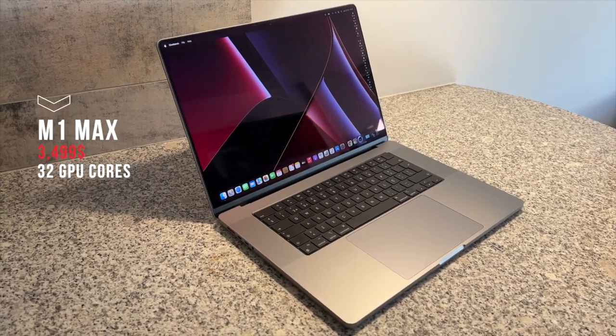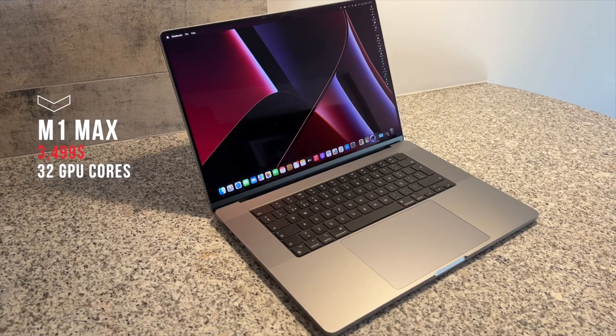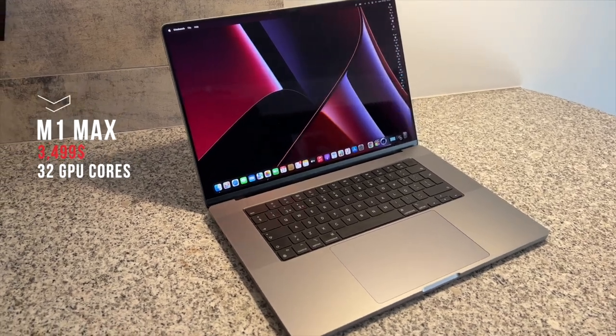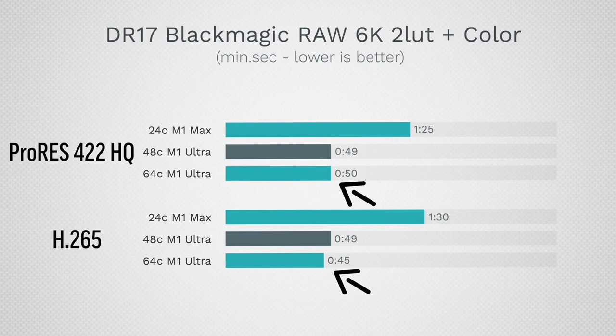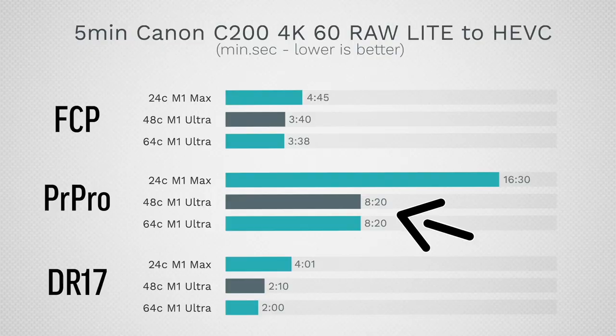The M1 Ultra is faster, but given that it costs double the base M1 Max Mac Studio — around $4,000 — it doesn't show double the performance. Max Tech ran a lot of tests, visible on screen now, and they are very revealing. The benchmarks show the M1 Max Mac Studio is way better in terms of price-per-performance than the M1 Ultra.